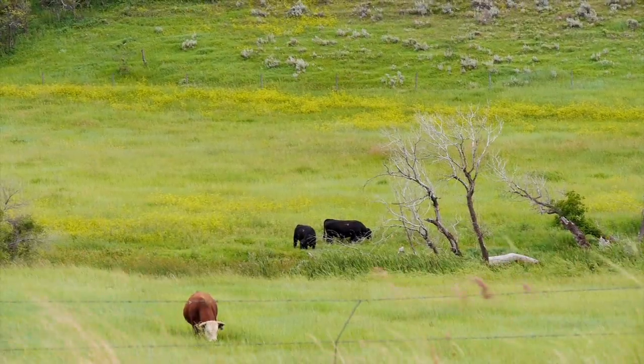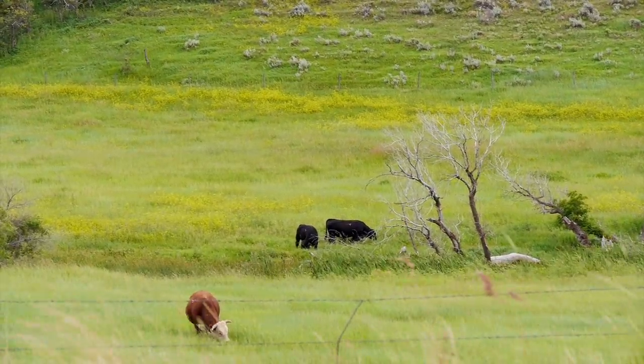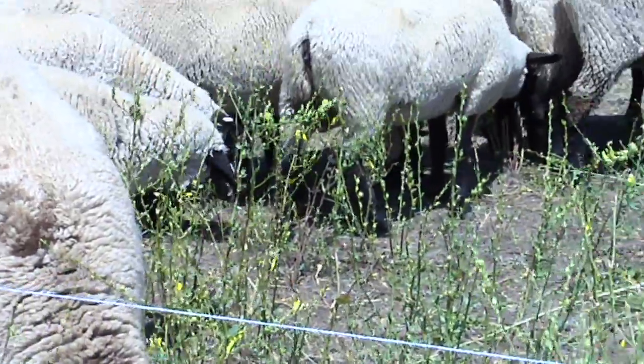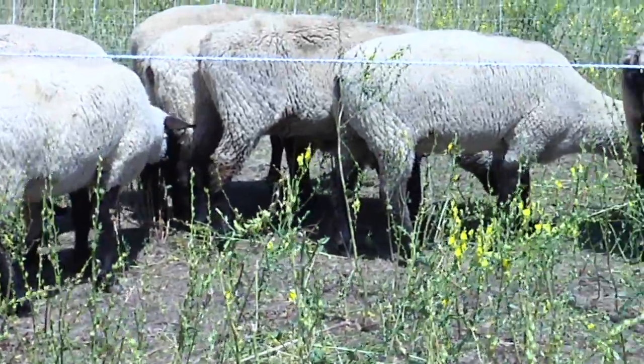Cattle eat about 75% grass. Sheep eat about 33% grass, 33% forbs — which is basically anything that's not a grass and not a shrub — and about 33% shrubs.